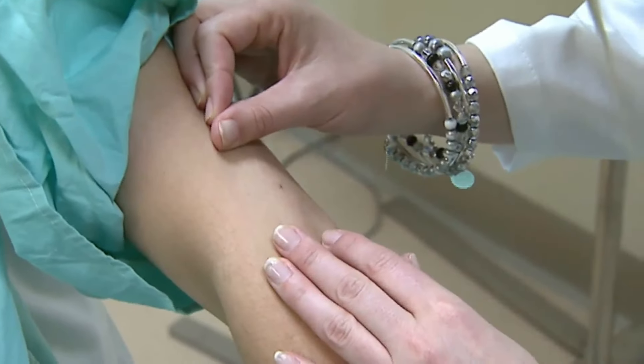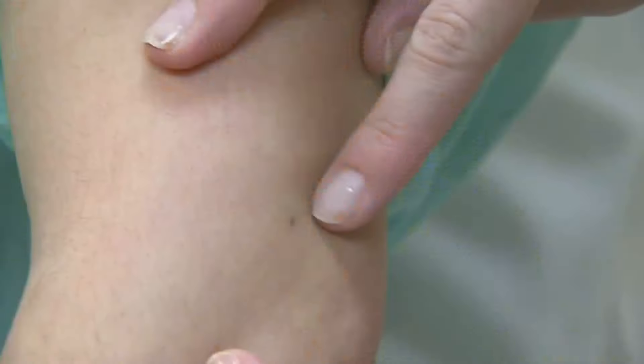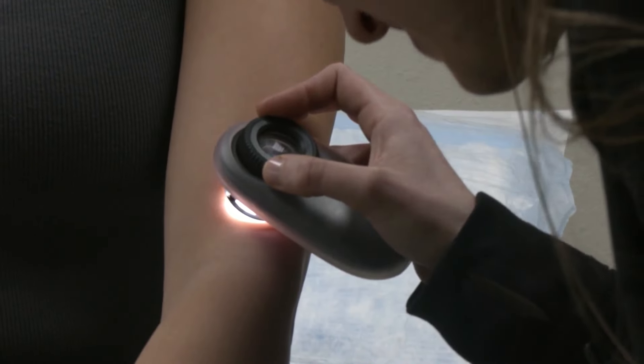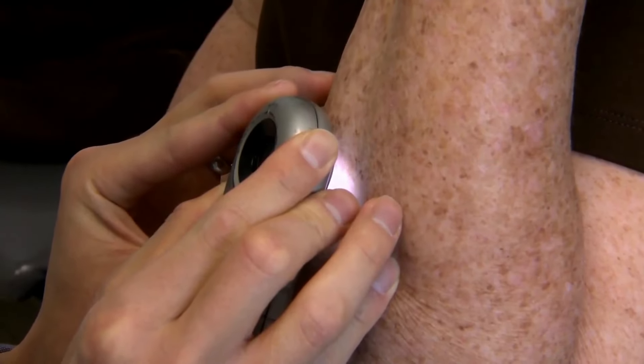If you notice any unusual skin changes, don't hesitate to schedule an appointment with a board-certified dermatologist. The earlier we can catch it, the earlier we can treat it. And often treatment is very, very easy when things are caught in an early stage. So prevention first, and then after that early detection — both checking yourself at home and then getting into your dermatologist for regular skin screening exams, or if you notice anything you're concerned about, get that spot on your skin checked out.